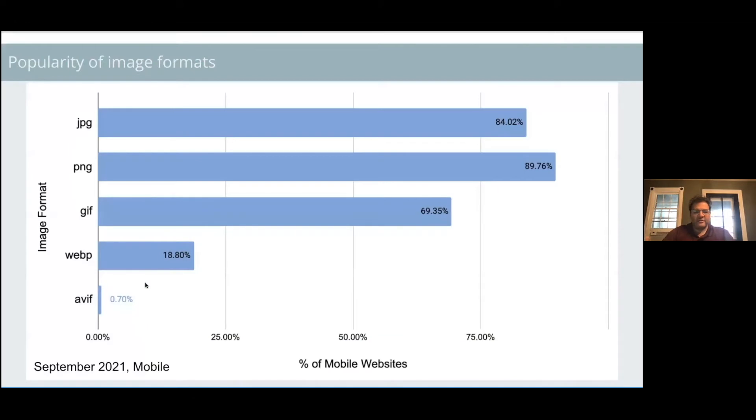Let's look at the popularity of image formats. JPEG, PNG, and GIF are clearly the dominant formats on the web. WebP is almost 19% of images. AVIF is still growing at 0.7% as of last month. Importantly, this data shows the number of requests across 7.5 million websites, not the number of websites.